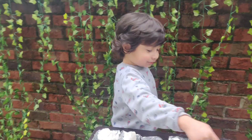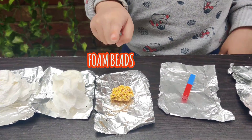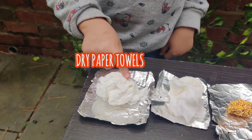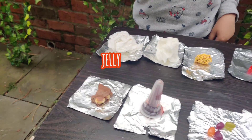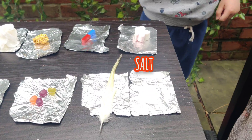So what do we have here? We have marshmallows, soap, white paper towel, dry paper towel, chocolate, jelly, jelly bean, and soap.